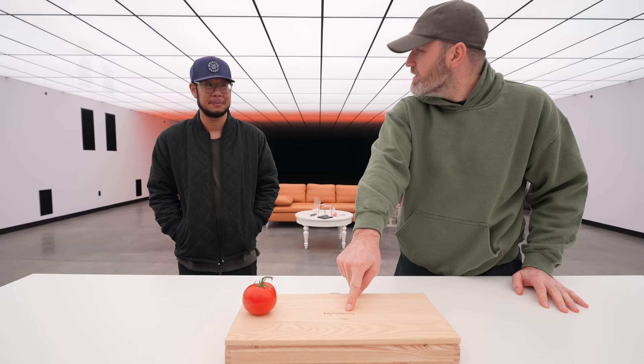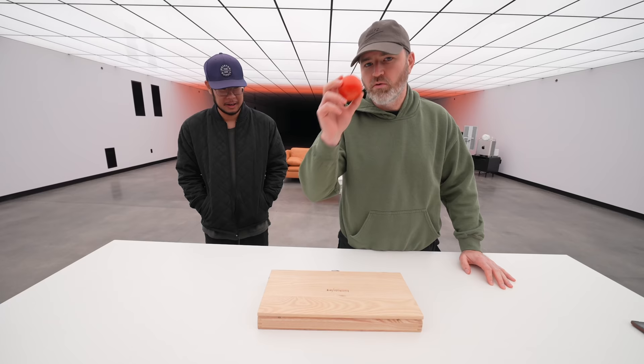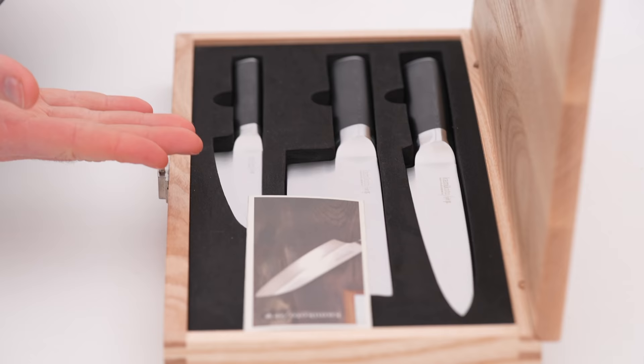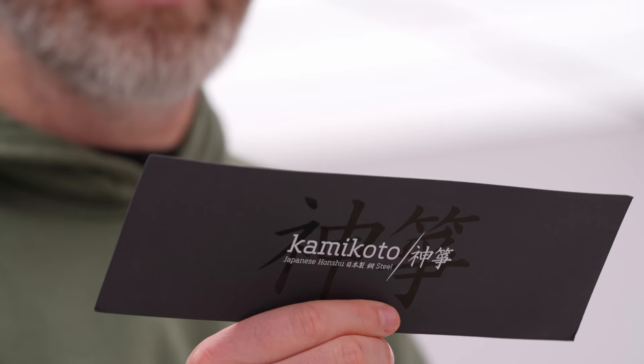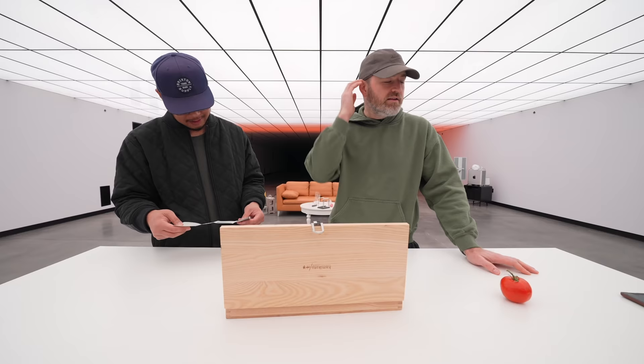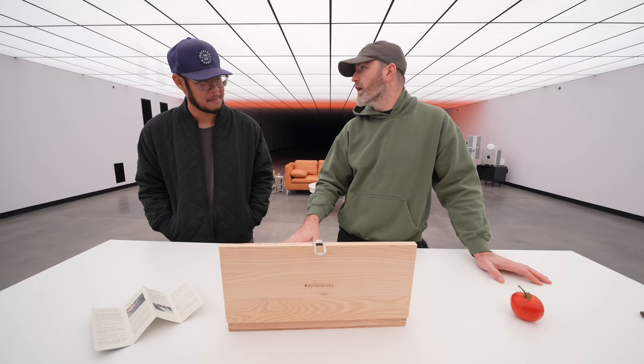We have Japanese steel with 800 years of experience, a single beveled edge used by actual Michelin-star chefs. The company is called Kamikoto. Last time they did this, it was luggage-inspired. Now we have a tomato to slice. Look at this wooden box. Each blade is handcrafted from high-quality steel from Honshu, formed using traditional techniques handed down through generations. They take it really seriously — all types of tradition, meeting the needs of a real chef.